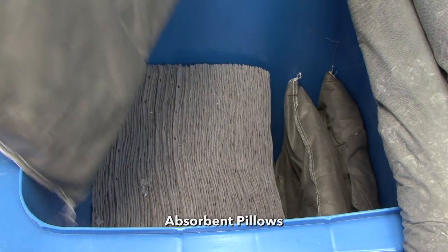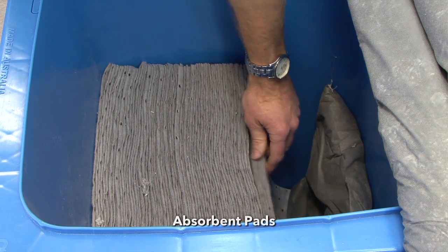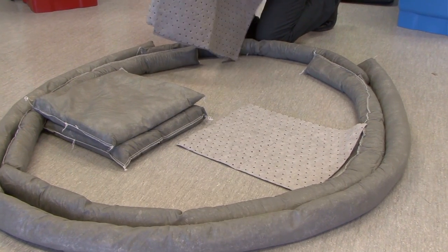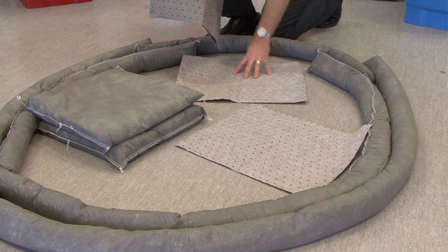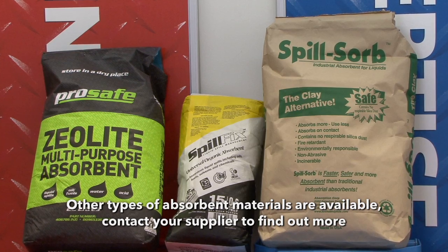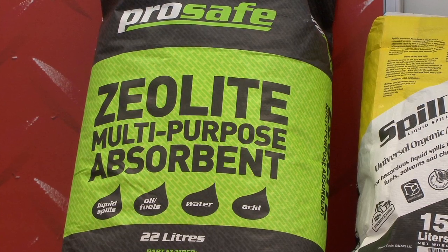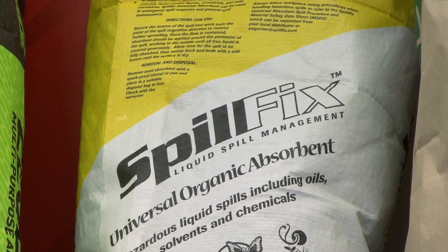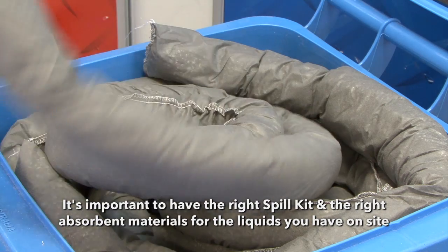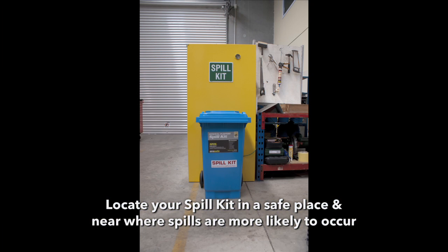If it's a reasonable size spill we have what we call pillows. We can then use the absorbent pads — they're ideal for cleaning up any residues that are left on the surface and any smaller amounts of liquid that are left. In addition to pads, pillows and socks, your kit may have a particulate absorbent such as one of these. They are a granular or loose absorbent material which can be useful for absorbing certain liquids. It is important to ensure that your kit has the right absorbents to suit your application and is located near where a spill might occur.